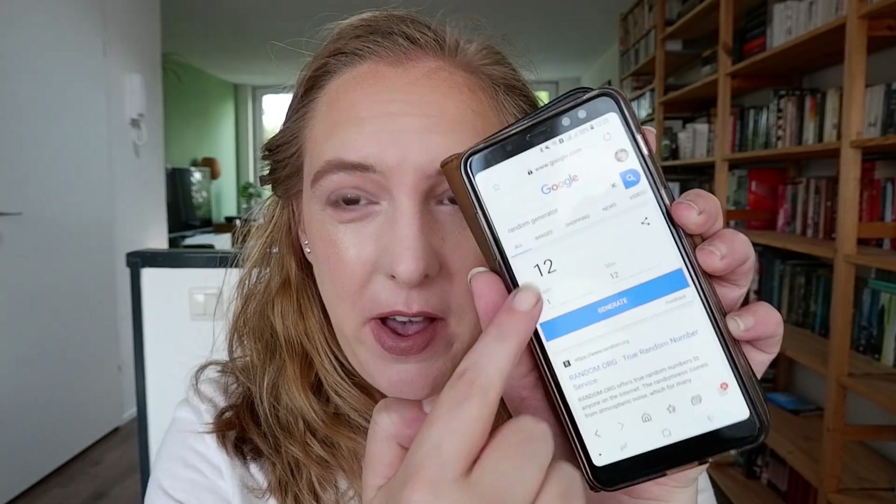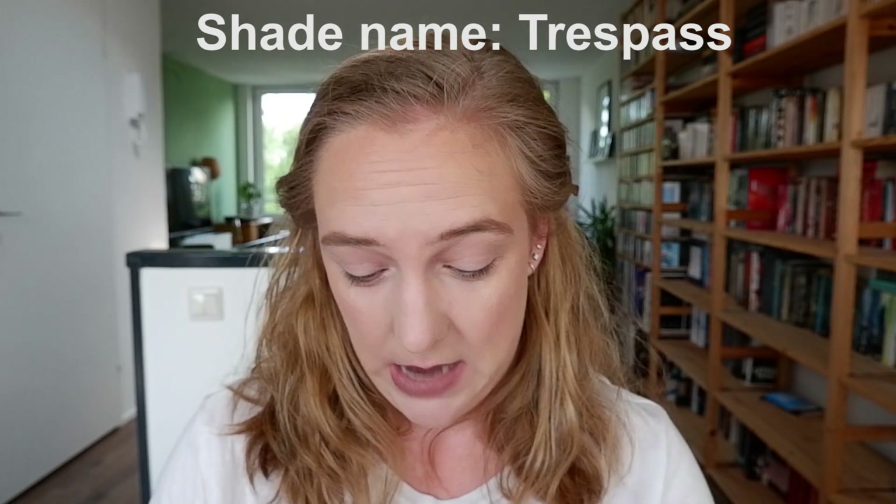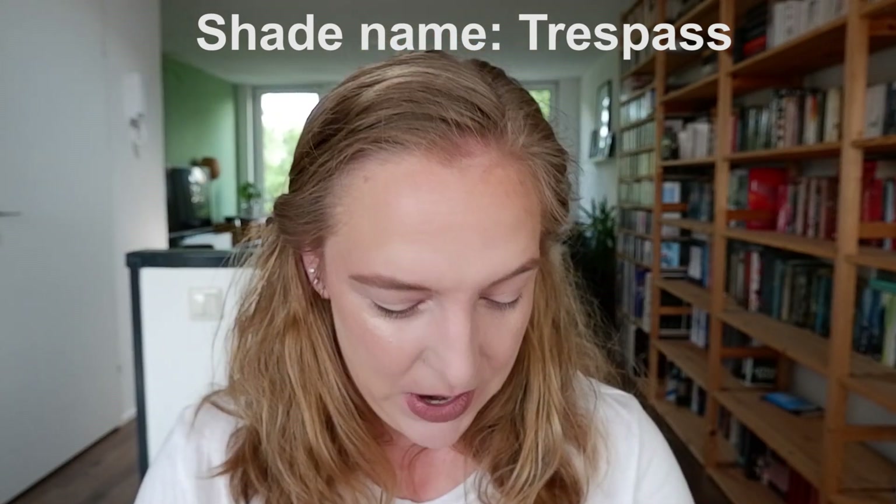Now let's get this makeup look going. I've got the Google random number generator here. I generate and get shade 12 — I dug my nail in, so I will look up what the shade is called and put it on screen because I don't want to ruin this palette any further. This is a very deep maroon shade. Let me give this a swatch so we can see this color story coming together. That's a matte, and that's a really nice deep matte — even with a light hand I could make that work as a crease shade.